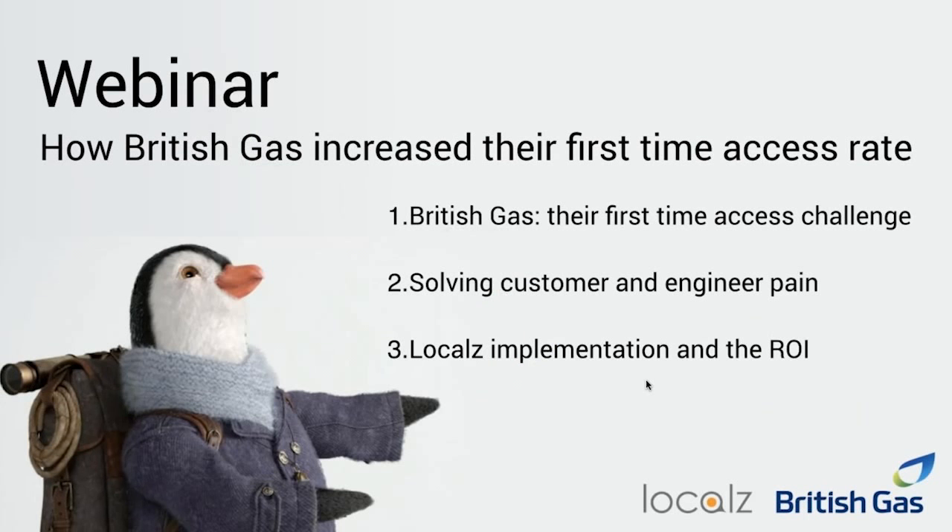So firstly Mike, can I ask you how did British Gas establish that communication was a big problem around first-time access? How were you driven by customer and engineer feedback? It's really important for us and for our customers that we're able to complete the work. In the area of the business where we use the solution, we're getting there to do services and repairs on critical equipment — gas heating or electrical equipment.